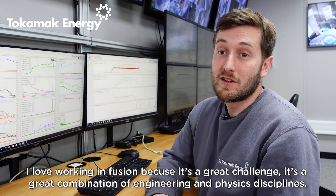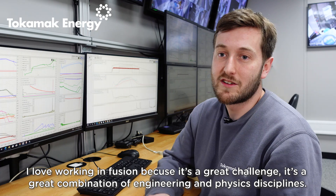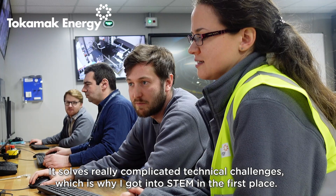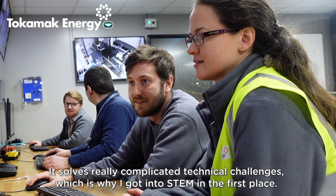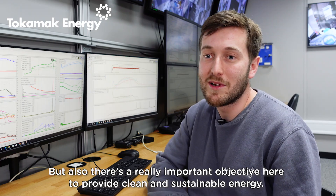I love working in fusion because it's a great challenge — a great combination of engineering and physics disciplines. It solves really complicated technical challenges, which is the reason why I got into STEM in the first place. But also there's a really important objective here: to provide clean and sustainable energy.